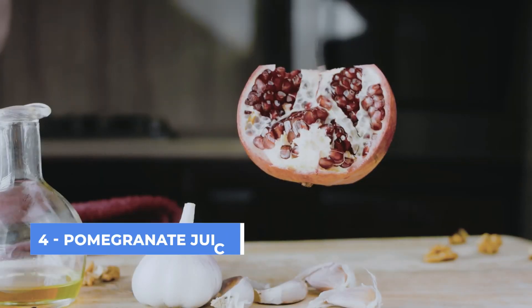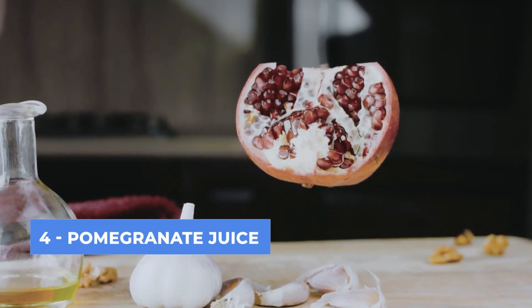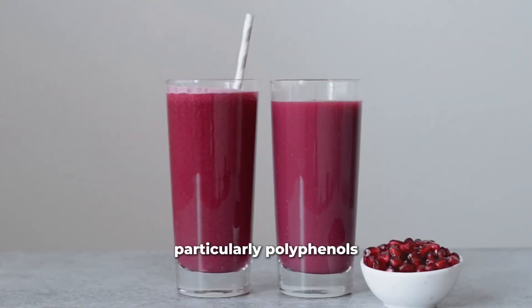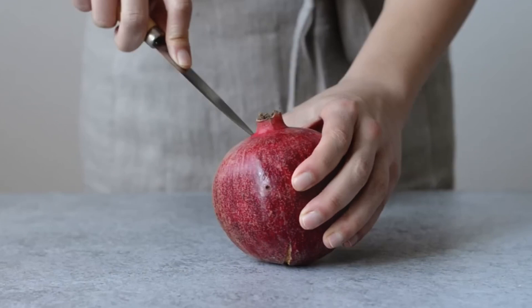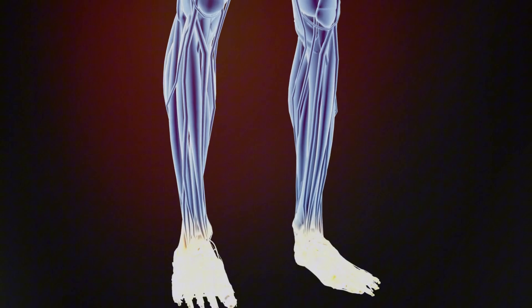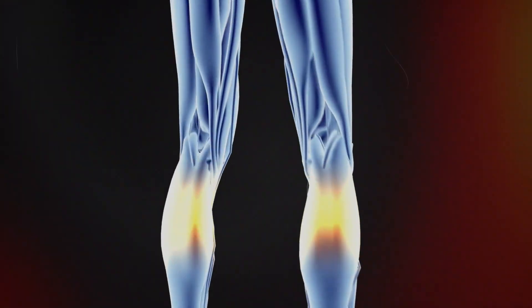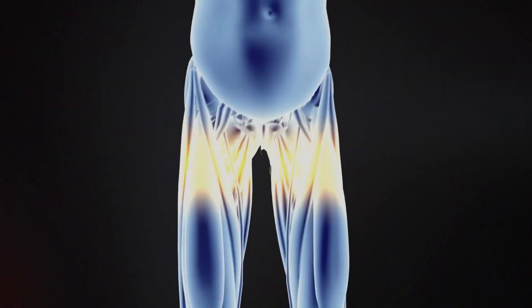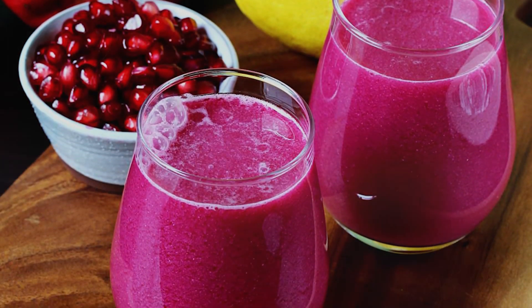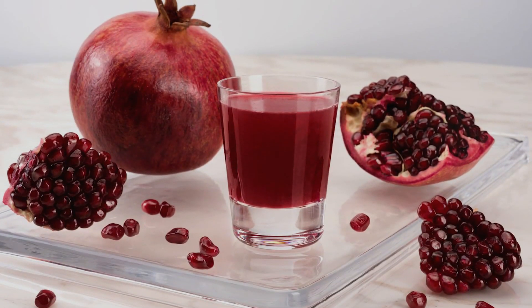Top 4: Pomegranate Juice. Pomegranate juice is packed with antioxidants, particularly polyphenols, which are known to support cardiovascular health. These antioxidants help reduce oxidative stress and inflammation, two factors that can impede blood flow. Additionally, pomegranate juice has been shown to enhance nitric oxide production, similar to beetroot juice, which aids in relaxing and dilating blood vessels.